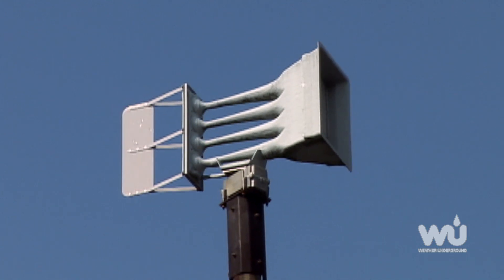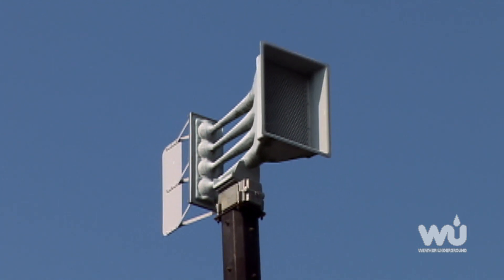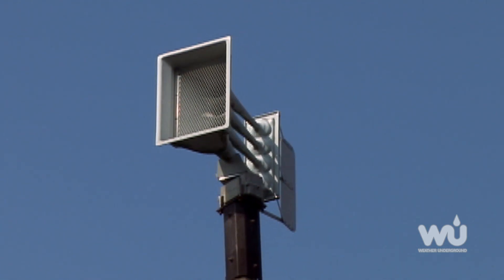If you see any of these indicators, stay alert and head to a basement or tornado shelter. And, as always, pay attention to sirens, watches, and warnings issued by your local weather service office.